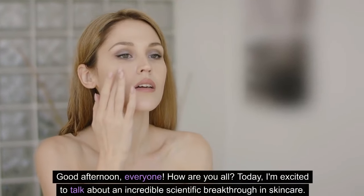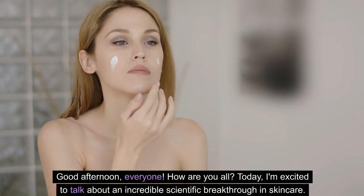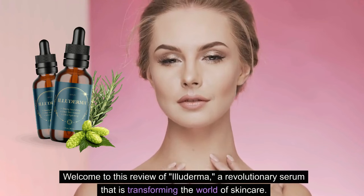Good afternoon, everyone, how are you all? Today I'm excited to talk about an incredible scientific breakthrough in skincare. Welcome to this review of Illuderma, a revolutionary serum that is transforming the world of skincare.